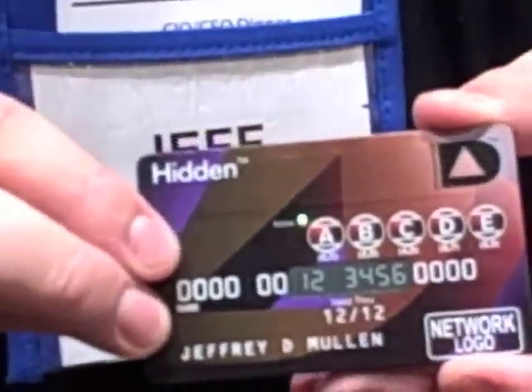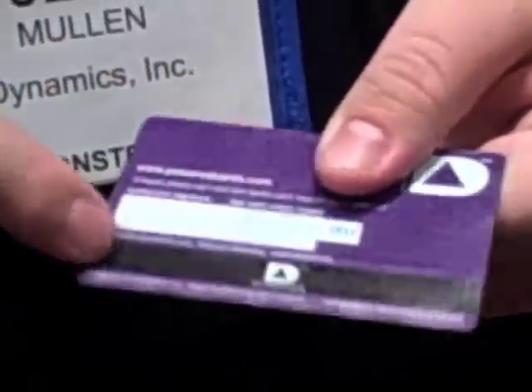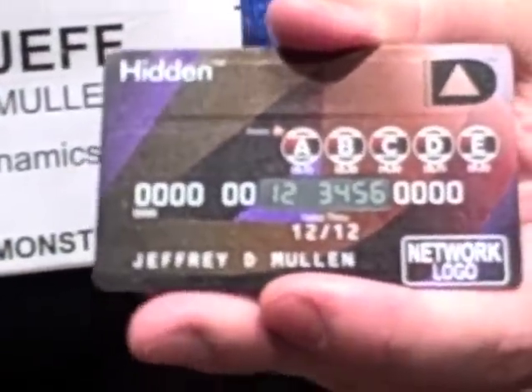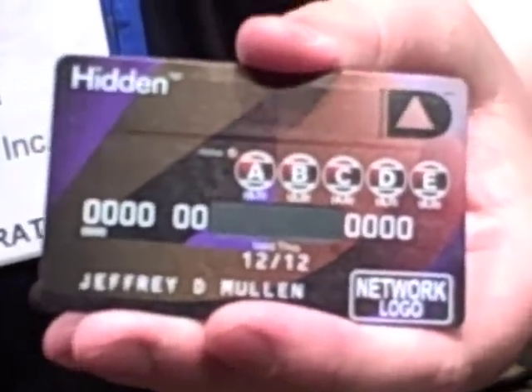If you enter the right code, your number is displayed visually so you can use it for the 10% of transactions that are done online. And now we write all of your information magnetically so you can use this in the 90% of your transactions that are done through an existing reader. After a period of time, or upon the instruction of the user, the display turns off and the stripe erases, thus sucking all of the information back into the card.